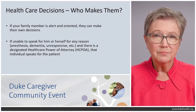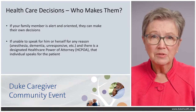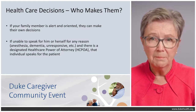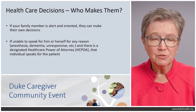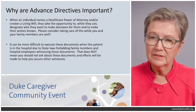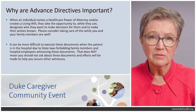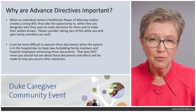Healthcare decisions: who makes them? If your family member is alert and oriented, they can make their own decisions. If unable to speak for themselves for any reason — whether they've just had anesthesia, have dementia, or are unresponsive — and there is a designated healthcare power of attorney, sometimes called HCPOA, that individual speaks for the patient.